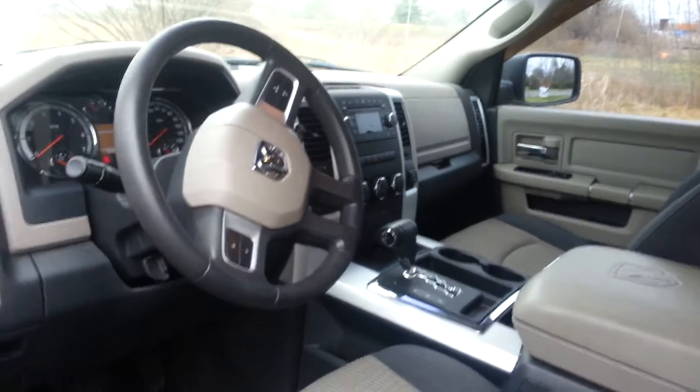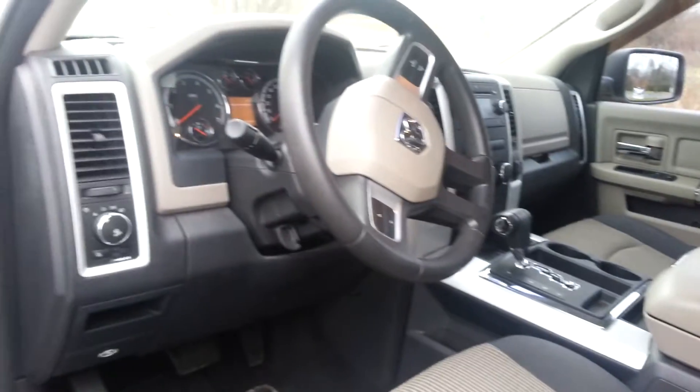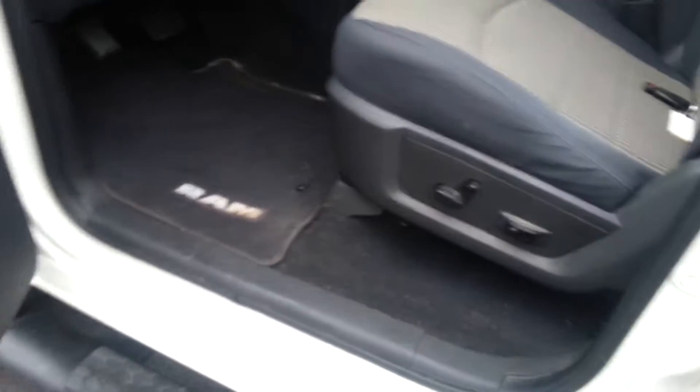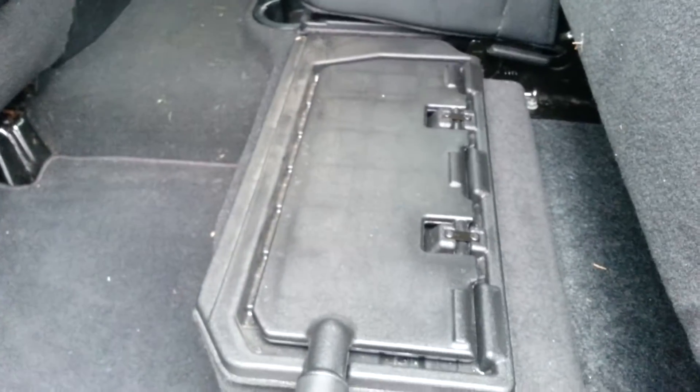CD player, dual climate control, 37,720 miles, power windows, power seat, got the little window shade protectors. Backseat — these do flip up and you've got little storage bins down on the bottom there.